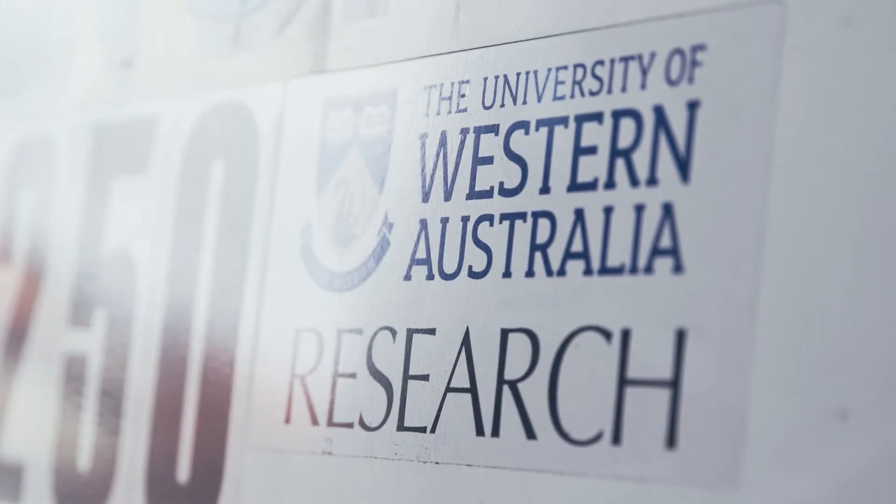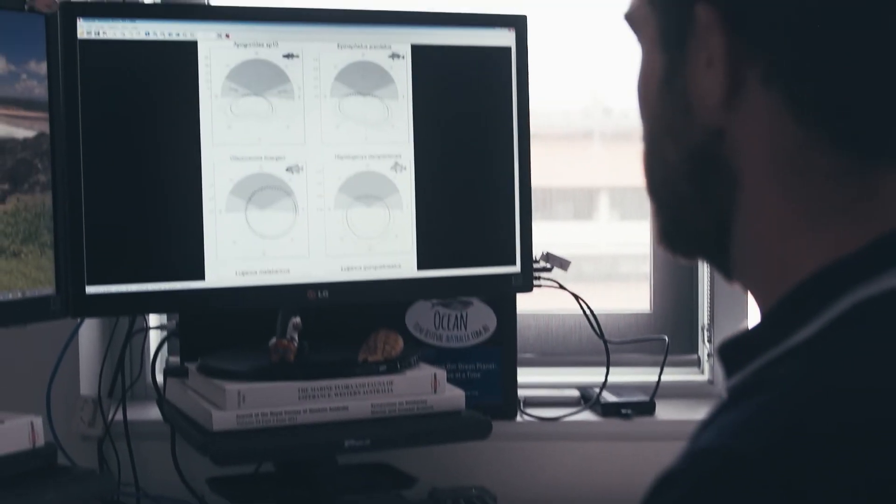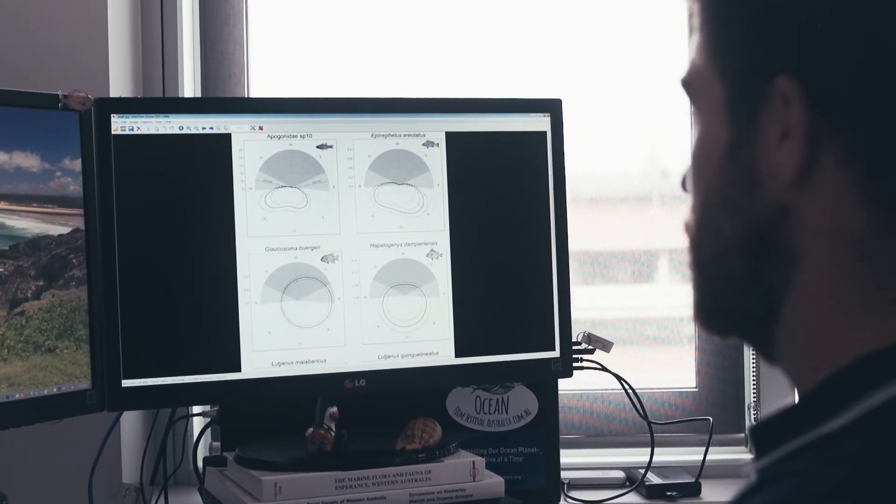It's been very exciting to see the results being analysed and published in the scientific literature. This is a study that will be of value not just to Woodside but to the whole of the Australian oil and gas industry, and it's a great example of Woodside collaborating with international scientific organisations to better understand the environment in which we operate.